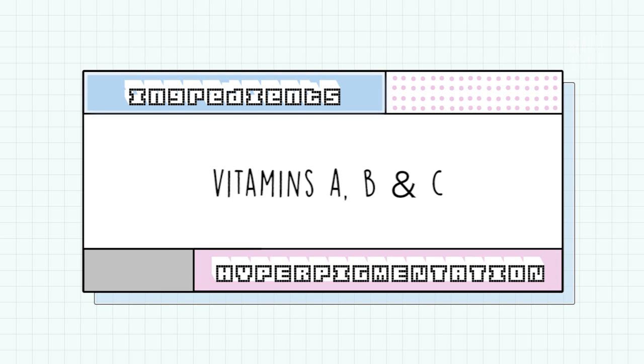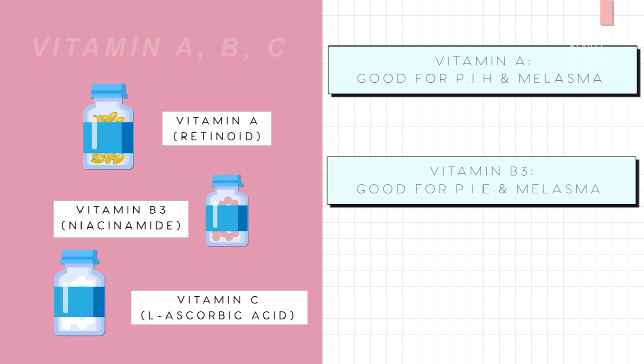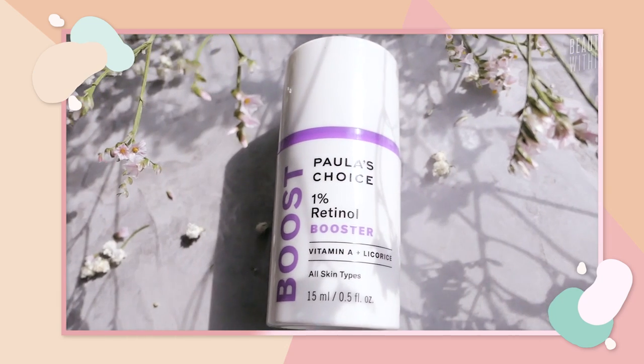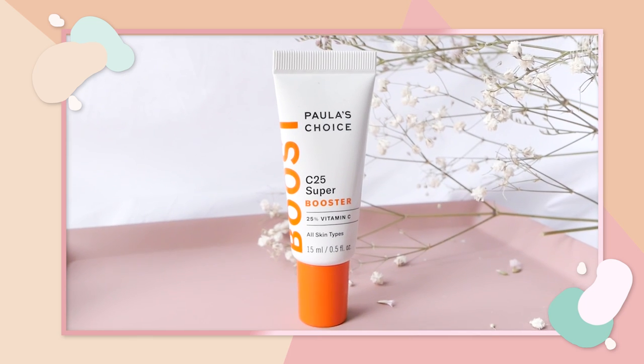Apart from that, you'll have vitamins A, B, and C — which is retinols, niacinamide, and vitamin C. These also help with hyperpigmentation because, like AHAs, they help to shed the skin, boost cell renewal, and turn over skin cells, so new skin shows and the hyperpigmentation naturally fades. We did a separate series diving deep into vitamins A, B, and C — it's kind of like the ABCs of skincare.